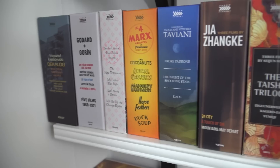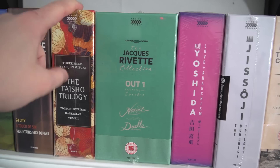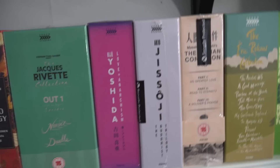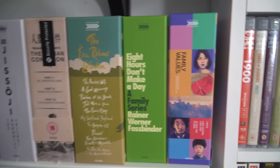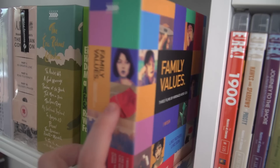Moving down to the next row, I've got the Decalogue, a few others, the Jia Zhangke set — that's now out of print, a great Chinese filmmaker. I've got the Taisho trilogy from Suzuki — not cracked it open yet, but I need to get around to that one. As you'll see, a few of these box sets are in the shrink wrap. Another out-of-print one: Family Values from Hirokazu Koreeda. Koreeda is one of my favourite filmmakers — I absolutely love his films, so I'm very happy to have that in the collection.